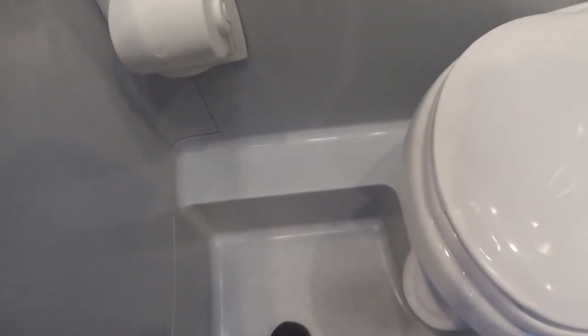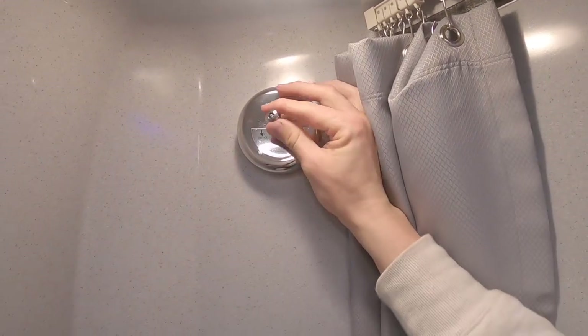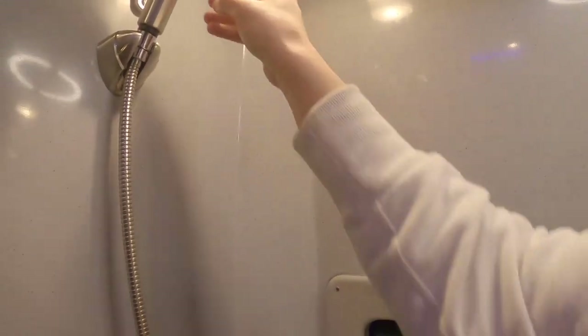Everything here is all connected and the drain is right there. We also have a toilet paper cover, which is very helpful, and a window which you can close down for privacy. Another interesting feature in this bathroom is a clothesline — I've never seen anything like this in one of these wet baths. We've got the fan right here and a little push-button light.